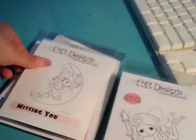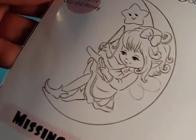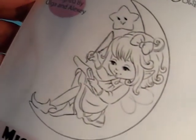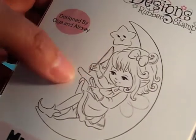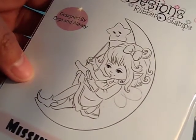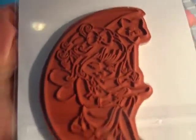I have another fairy and this one's called Missing You. She's super sweet — look at her little face. She's got a feathered pen with her notepad and she's on the moon. Super cute, and she's a nice size.